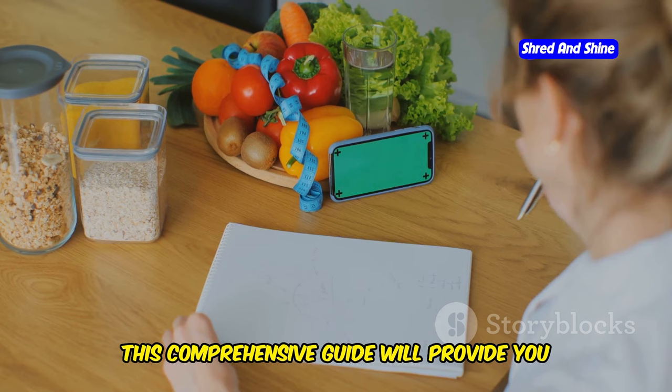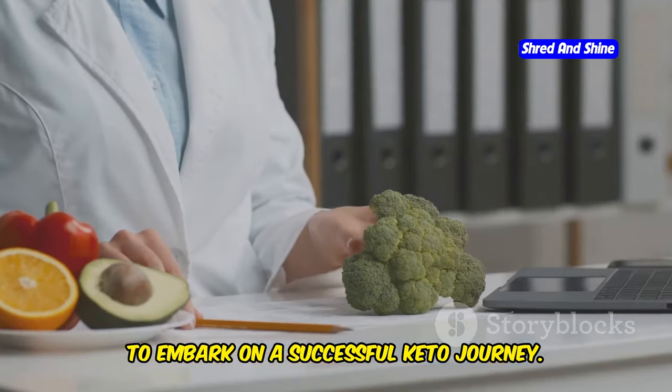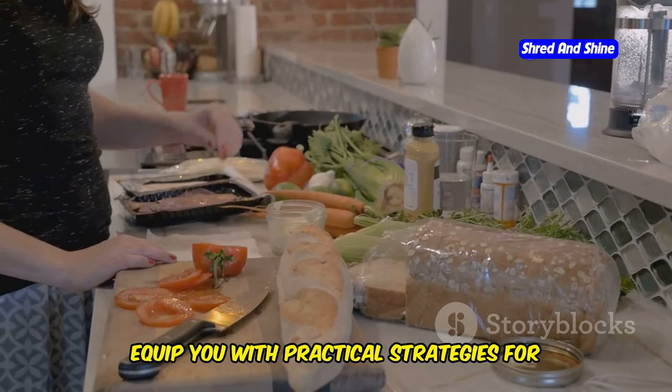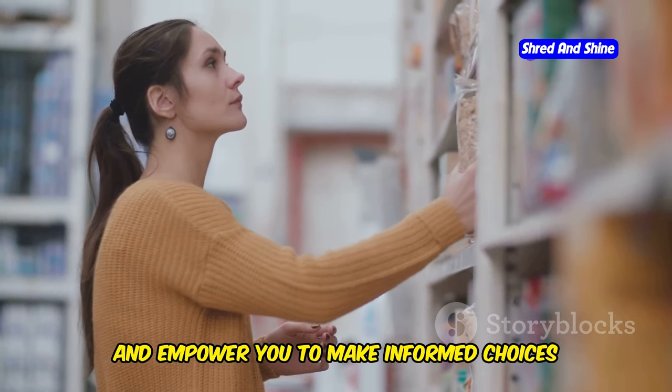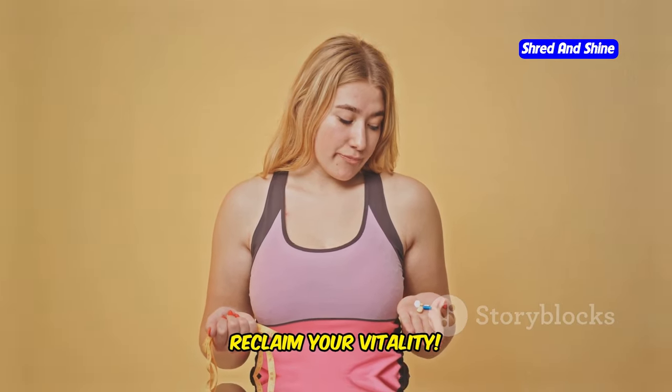This comprehensive guide will provide you with all the tools and knowledge you need to embark on a successful keto journey. We'll delve into the science behind ketosis, equip you with practical strategies for starting and maintaining the diet, and empower you to make informed choices for optimal health. Get ready to transform your body and reclaim your vitality.